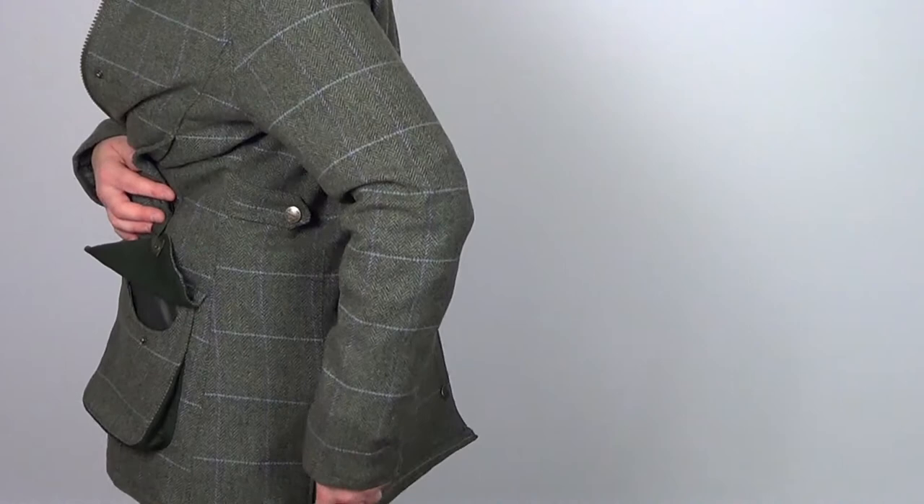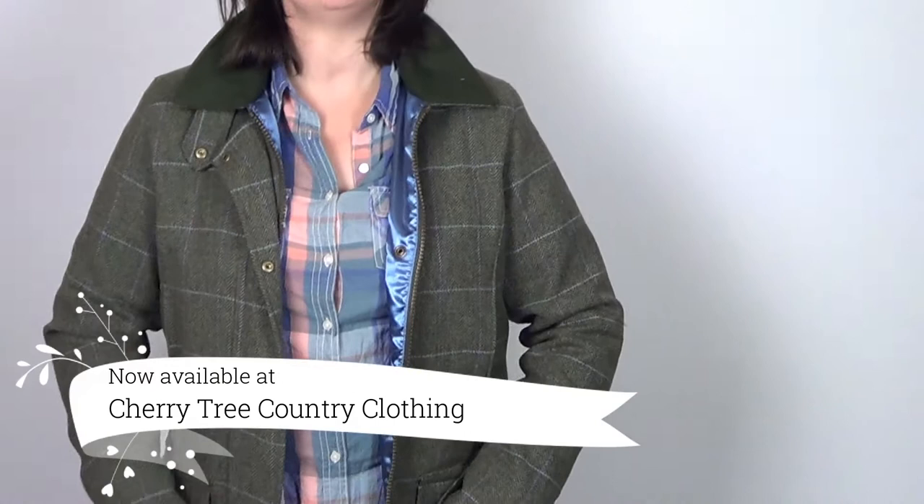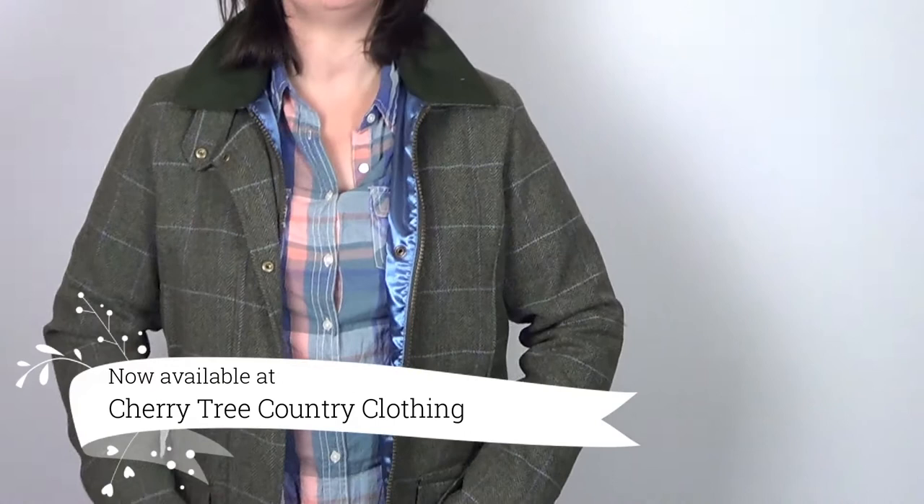And that's it! That is the new Hogs of Fife Albany lambswool tweed jacket, now available at Cherry Tree Country Clothing. Why not pop on over and see what you think. Thanks for watching!